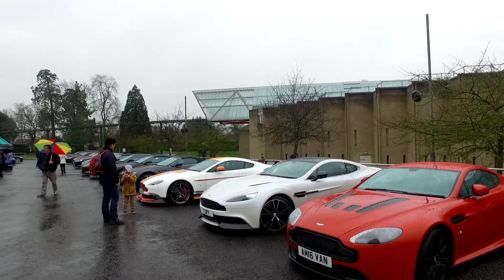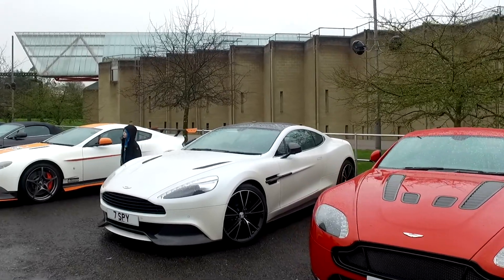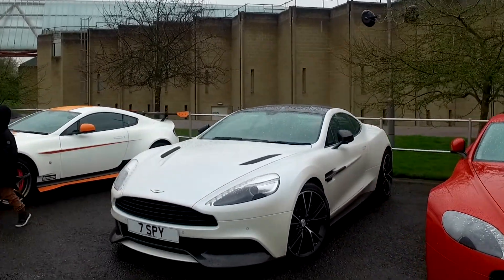Excuse the rain. Let's go and have a look at some of these Aston Martins and look at the number plates. Seven spied.